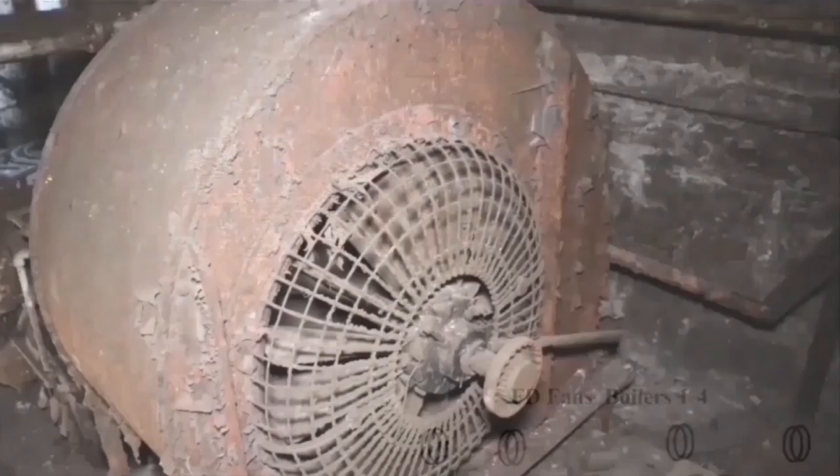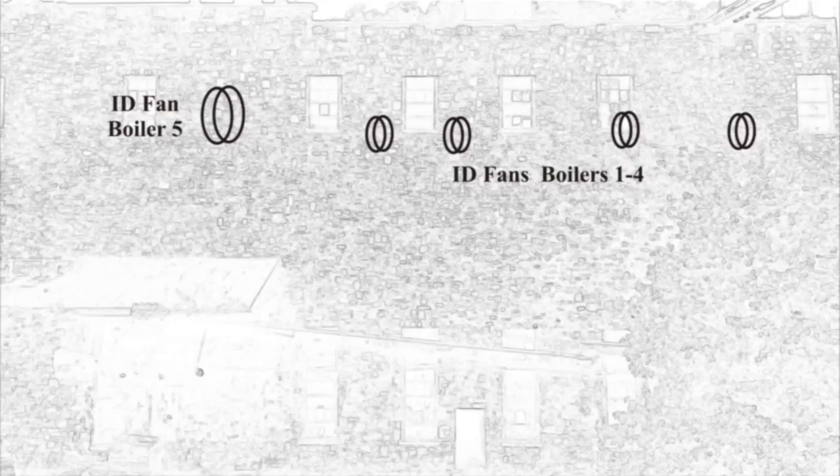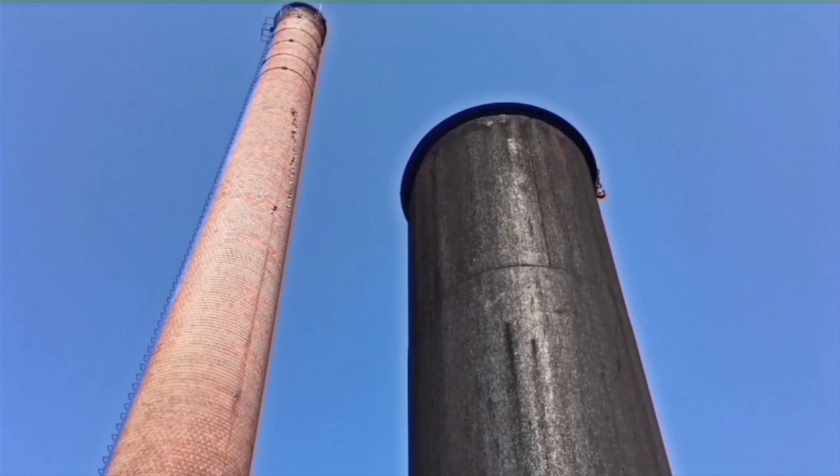There are the control panels — we have the boiler five control panel and the boiler four Hagen control system. FD fans are located in the front of the building; here's the old boiler four FD fan. Unit five FD fan is unfortunately probably underneath water. We do have the boiler ID fans or induced draft fans. Boiler five ID fan is located indoors, and boilers one through four ID fans are located on the roof outdoors. We also have the stack located in the back of the building — the tall stack is for boilers one through four, the short stack for boiler five.